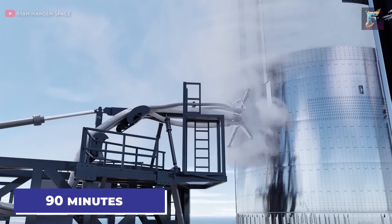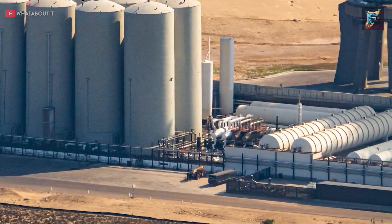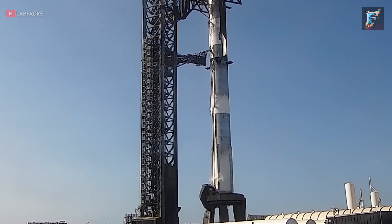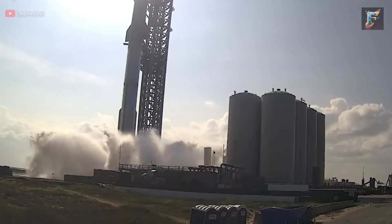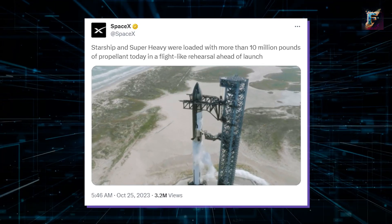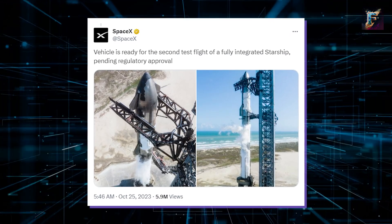The fueling process took about 90 minutes to complete, hinting that recent upgrades to the tank farm might not have been entirely integrated into the main system yet. After the test concluded, Starship was safely emptied of propellant, followed by another round of testing for the water deflector. SpaceX promptly shared an update on Twitter, confirming the successful test and announcing that the rocket is primed for launch, pending regulatory approval.